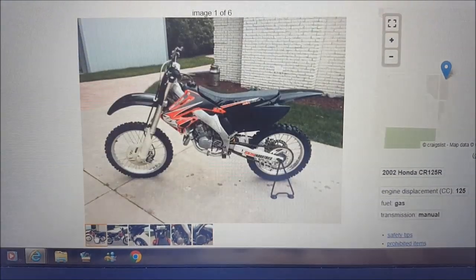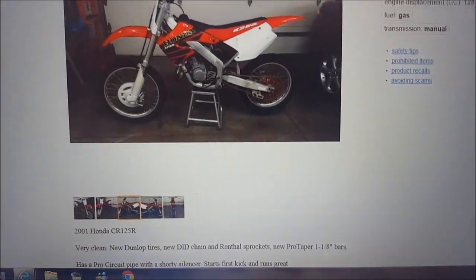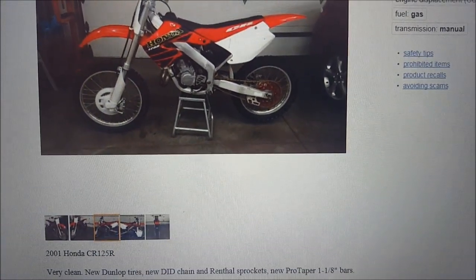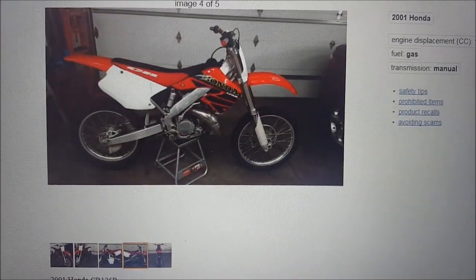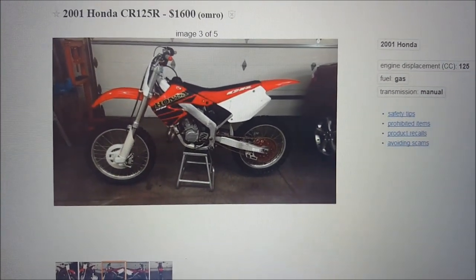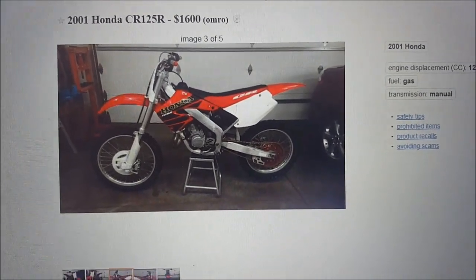Let's look at it one more time. So it's between this one — the 2002 Honda CR125 — or this one, the 2001 Honda CR125. Just leave a comment below which bike you like out of the two and why. Let me know and I'll be picking one of them up shortly.